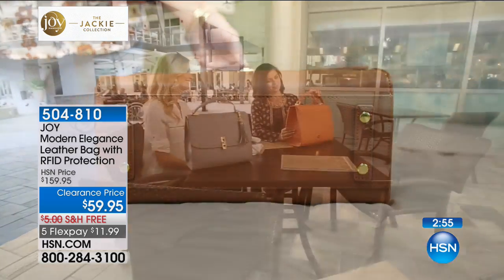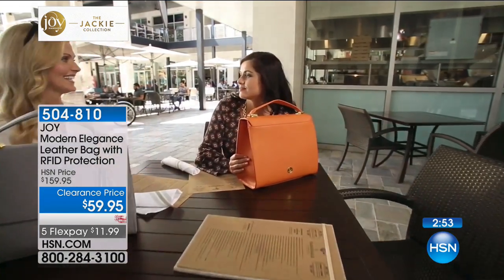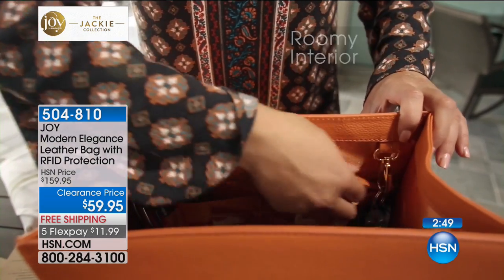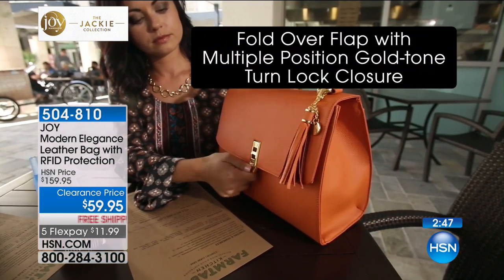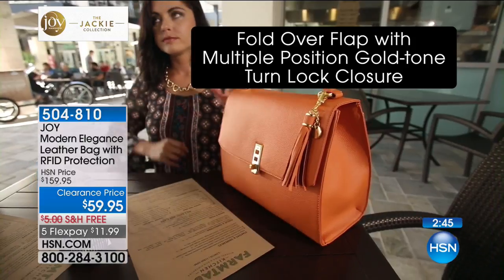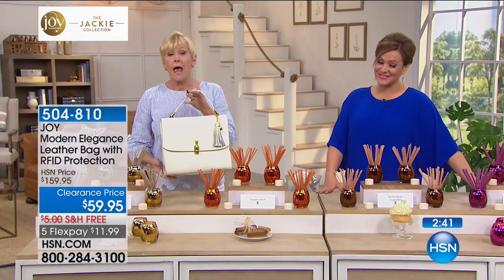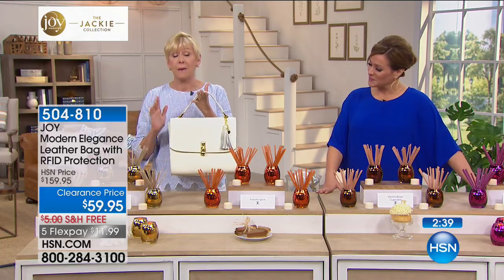This is another one of those crazy opportunities to grab a bag. Joy is famous for her beautiful leather bags, but this one she worked with her daughter Jackie Moran, who is our fashion stylist at large. The two of them designed this gorgeous bag, and personally I think this is the most beautiful bag they have ever offered.